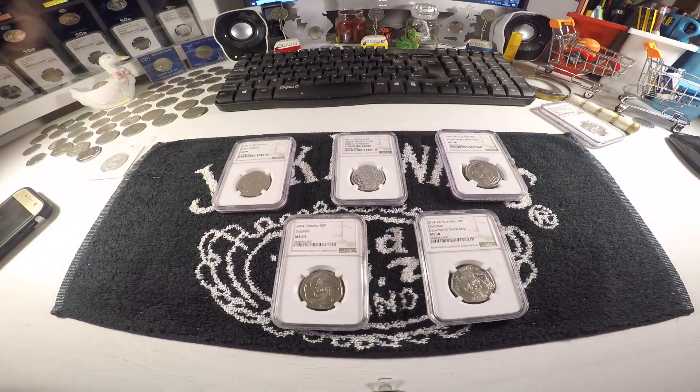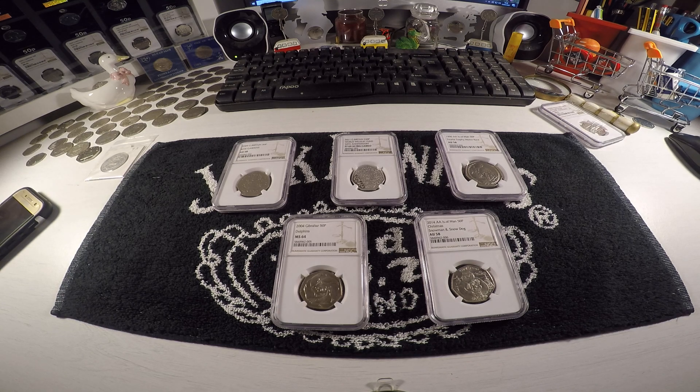So there you go — that's five out of the six coins that came back. It'll be time to think about putting them in a cabinet, getting them displayed, and deciding what I'm going to send away next. Thanks for watching, please subscribe, please like, and drop a comment below. Thank you, bye.